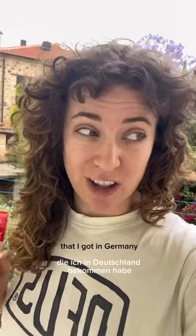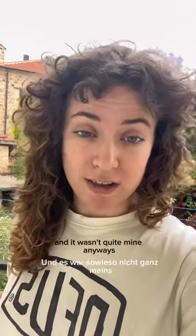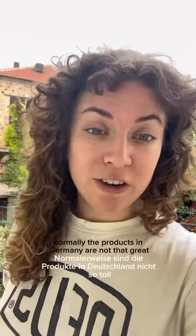Let's try Turkish curly hair products! I'm currently in Turkey — I normally live in Germany and I just ran out of my hair conditioner from Germany. The products in Germany from the drugstore are not that great, but I've heard that Turkish curly hair products are great, so I got these from Gratis. Let's try them out!